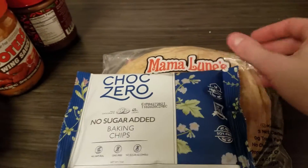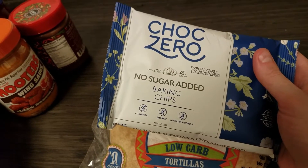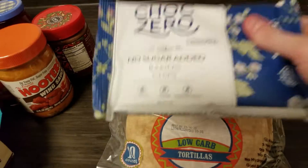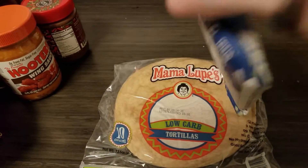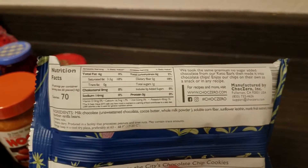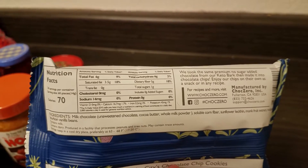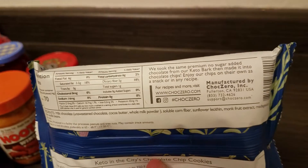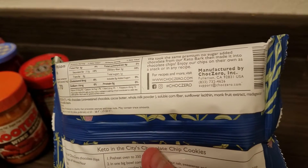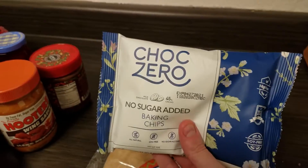Then I finally got my first Choc Zero product. I thought I had ordered the white chocolate chips, but I guess I got the regular chocolate chips. They are a little melted — I could feel that some of the chips melted and formed a larger chip. One net carb, six grams of fat — so that's really awesome. The ingredients are listed there too — soluble corn fiber. So I will test my ketones when I try this as well.